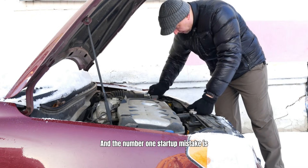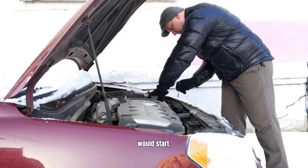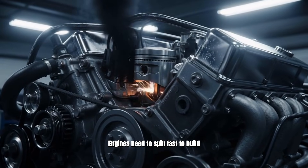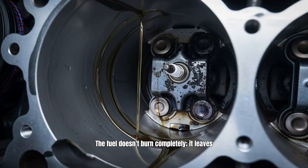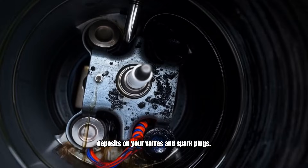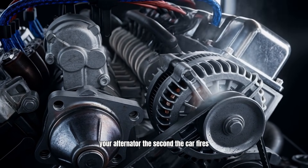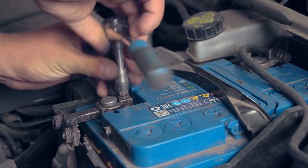The number one startup mistake is ignoring a weak battery. We've all heard that slow, agonizing crank on a cold morning and prayed it would start. Many drivers think it eventually started, so it's fine — it is not fine. A weak battery is slowly killing your engine. Engines need to spin fast to build compression heat for a clean ignition. A slow crank leads to incomplete combustion: the fuel doesn't burn completely, leaving behind raw gas that washes oil off the cylinder walls and creates massive carbon deposits on your valves and spark plugs. Furthermore, low voltage causes higher amperage draw, which overheats your starter motor and taxes your alternator. If your car sounds tired when cranking, replace the battery immediately.